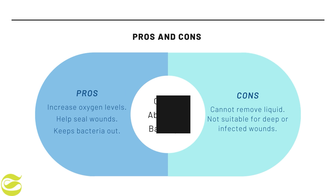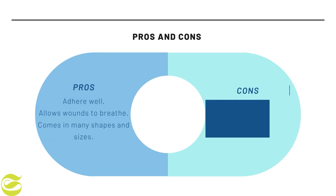Fifth is oxygen absorbing bandages. The pros of these bandages are increased oxygen levels for faster cell regeneration and healing. They also help seal wounds, keeping bacteria out. The disadvantages are they cannot remove liquid and are not suitable for deep or infected wounds.